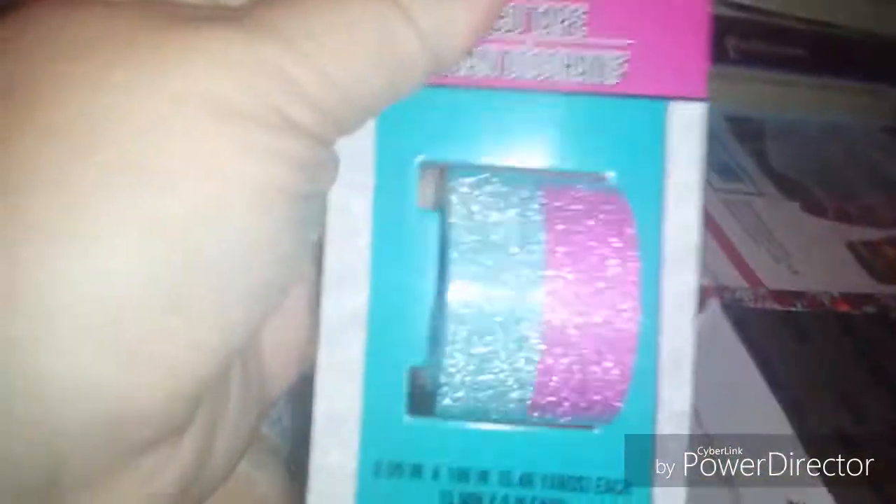She got me this washi because she knows I love glitter — I love the glittery stuff. She hates glitter, guys, she really does, she doesn't like glitter that much. And then these — these are beautiful, I love these colors. Look at that sparkle, sparkle, sparkle! Bling bling! And then she gave me this one — these are really pretty too, I like the red.